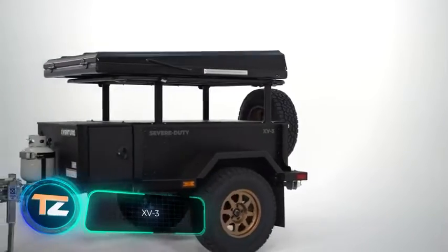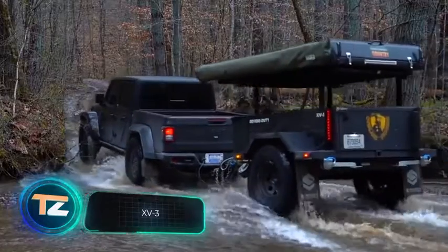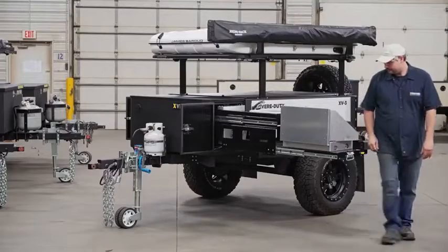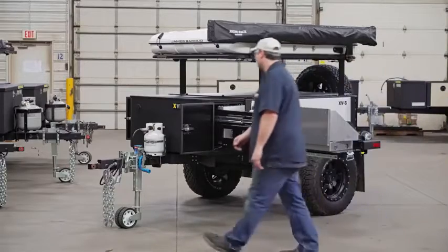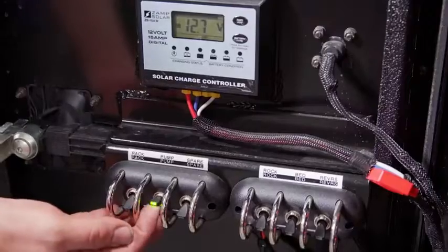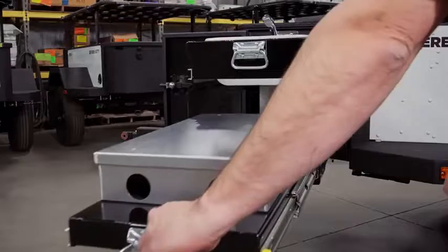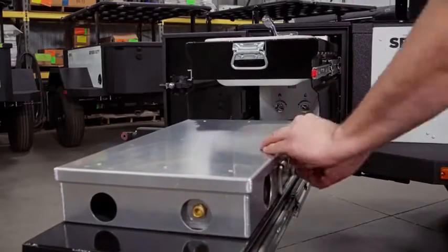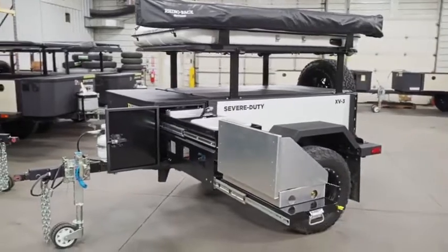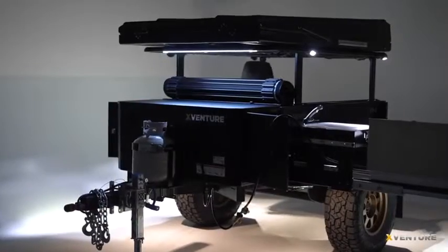This trailer will appeal to people who like to explore nature — it allows you to organize a recreation area with a kitchen and lighting in the wilderness. Its payload capacity is 1,500 pounds. Inside, in addition to a retractable kitchen with gas stove, sink, and cutting area, you'll find a power distribution system, letting you quickly plug in compressors, chargers, various electronics, and more.